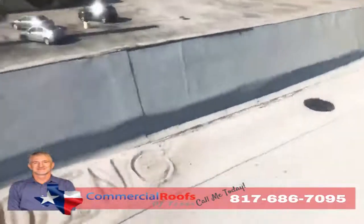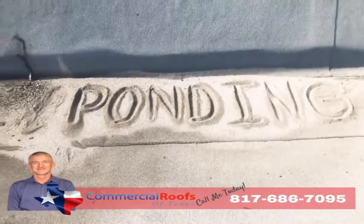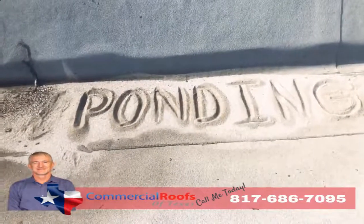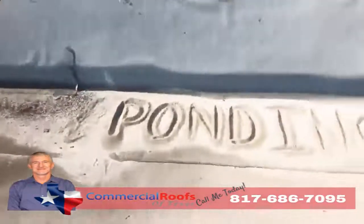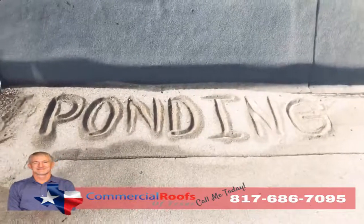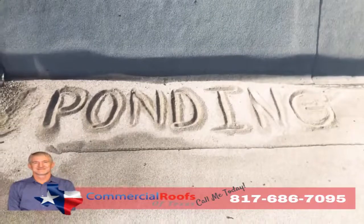And if you don't have proper drainage, what do you get? You get ponding. If I can come up here and build a sandcastle out of the loose granules, that means it's not draining correctly — even though there's a drain not more than five feet away from it. Modified bitumen is not made to be underwater, so if you have a lot of ponding, you'll have a lot of granule loss, and it'll all just pile up like sand on the beach.